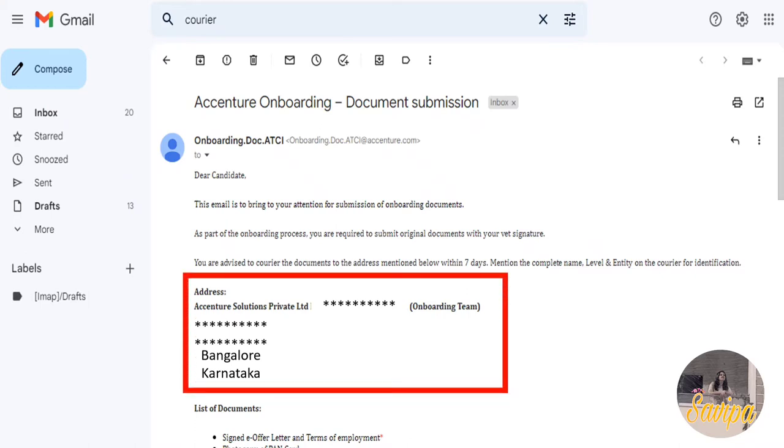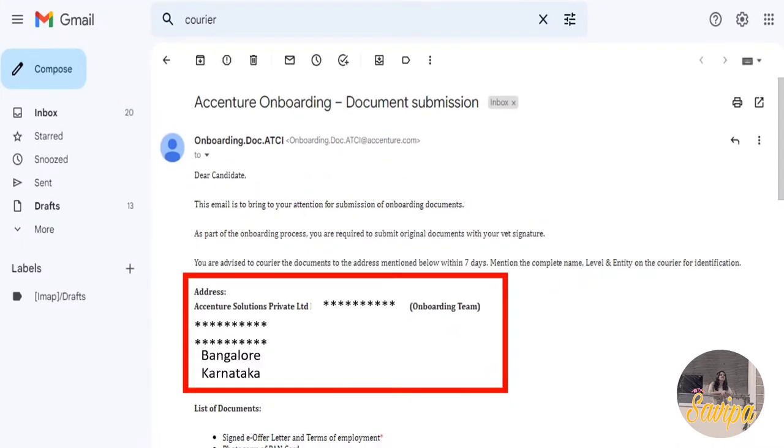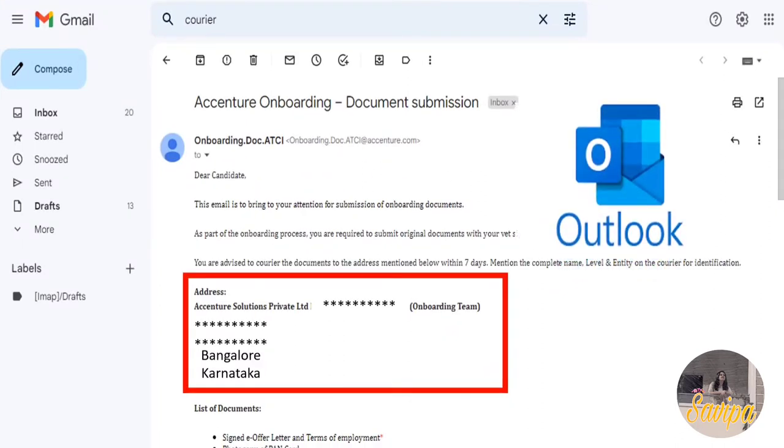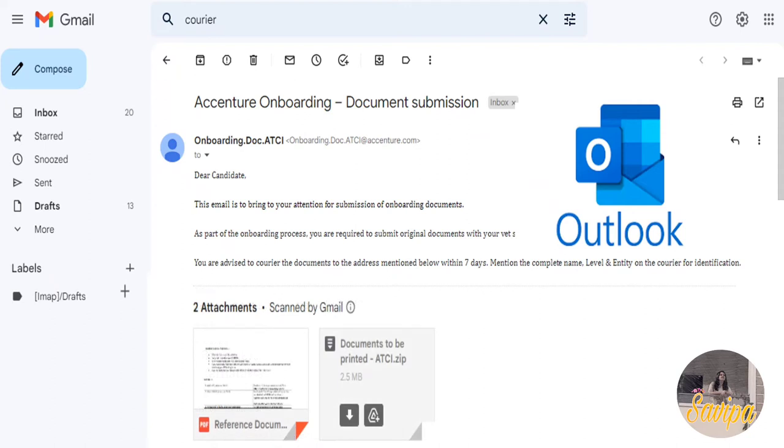The mail will provide the courier address. For most people, the main branch for document verification is in Bangalore, and the full street address will be mentioned in the mail. This mail will be sent both to your Accenture Outlook and your personal Gmail once you have the Microsoft account.